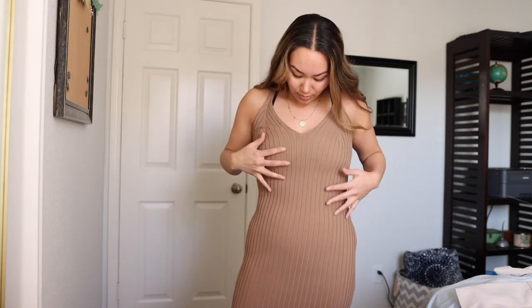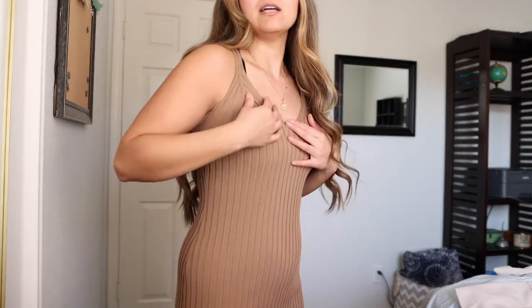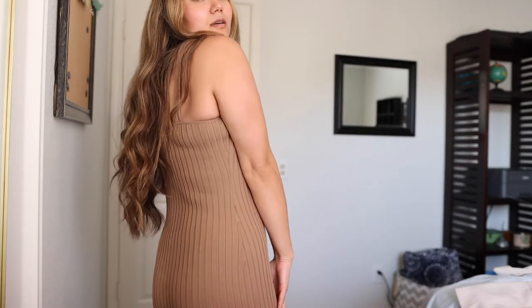The last item from H&M is this dress. It's a ribbed kind of material — it's not a sweater material but it reminds me of a sweater. It's definitely a good transitional piece. I don't think I could get away with wearing this in the summer in California — I would die of a heat stroke. But it's really cute and very flattering.